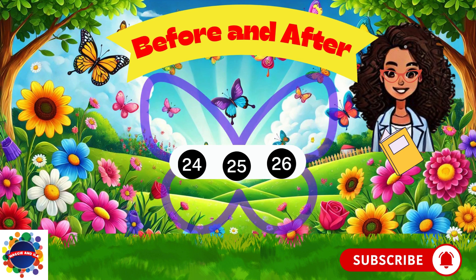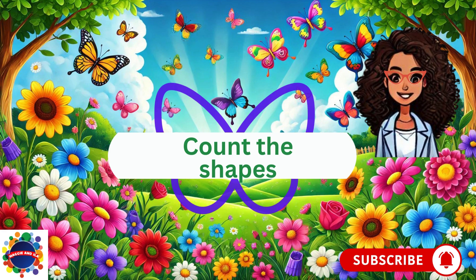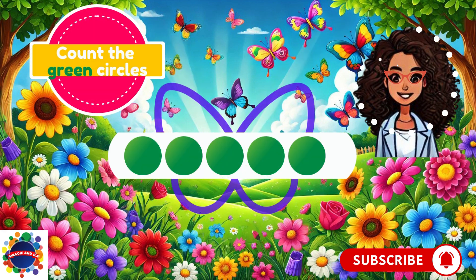Stay with me for the next segment — I'm glad you're here. Let's count the shapes. Count the green circles.